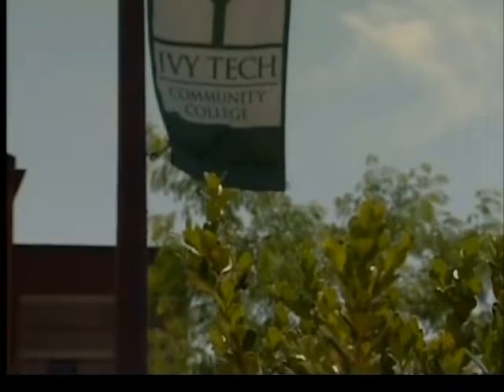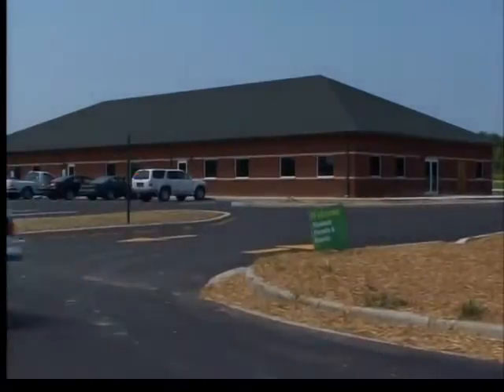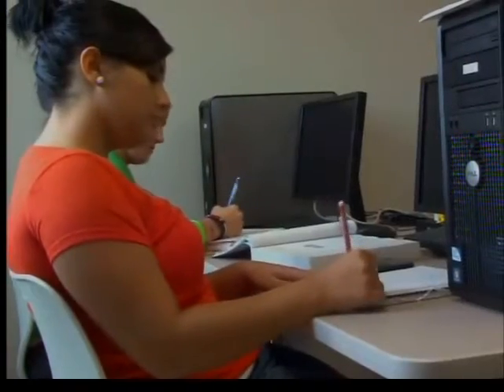While university tuition continues to grow, Ivy Tech students average $3,300 per student. Another new program at the school offers college classes to high school students for free.